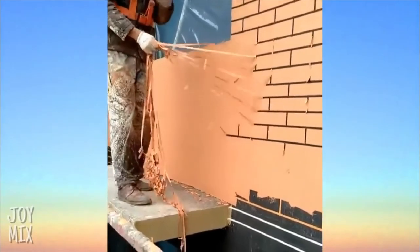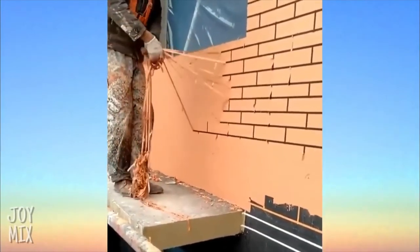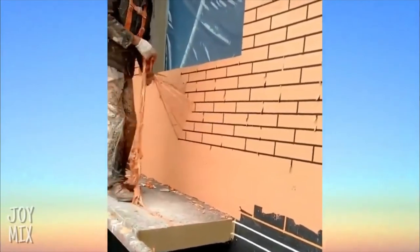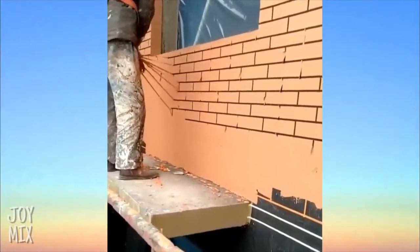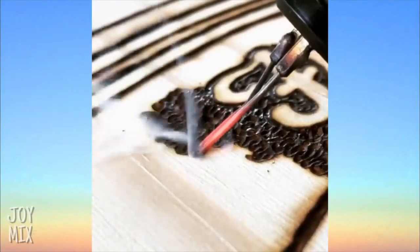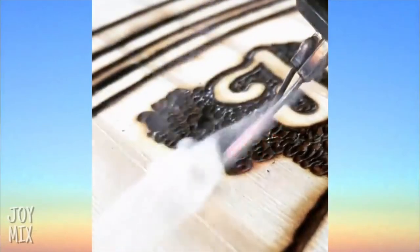If you didn't know, this is how people get brick-like designs on their house without using real bricks. This person has an interesting way of making art — they use a really hot piece of metal and burn the wood to make designs.